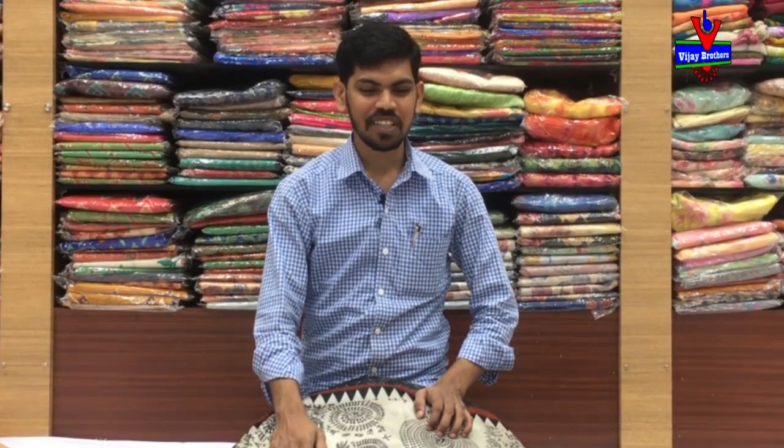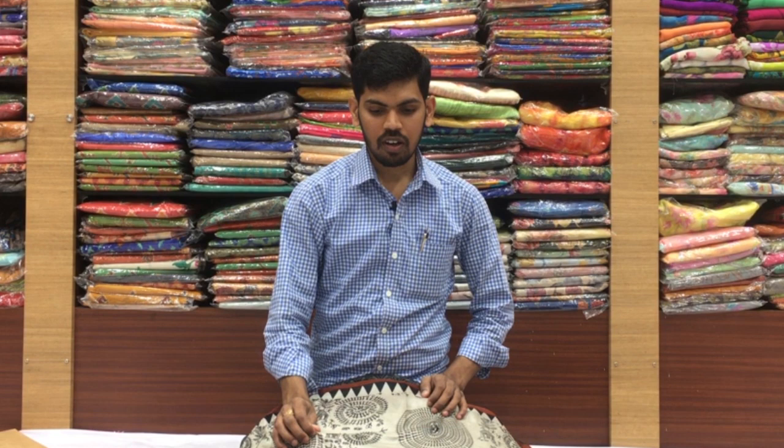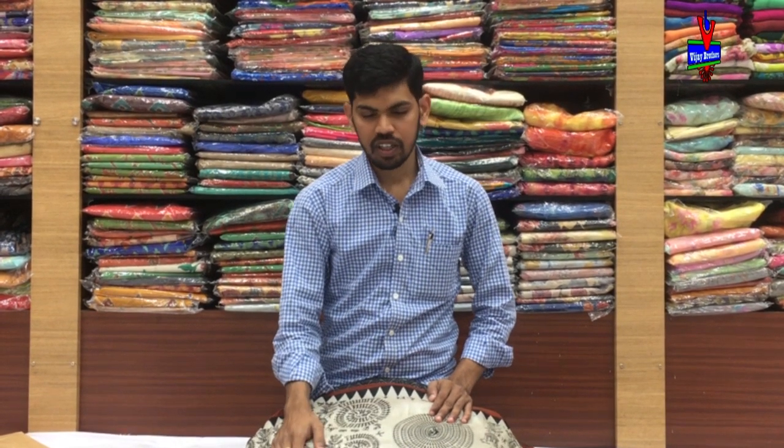Hi, welcome to Vijay Brothers. You all want to choose a variety of linen coat fabric, printed style, and soft silk, people branded varieties.